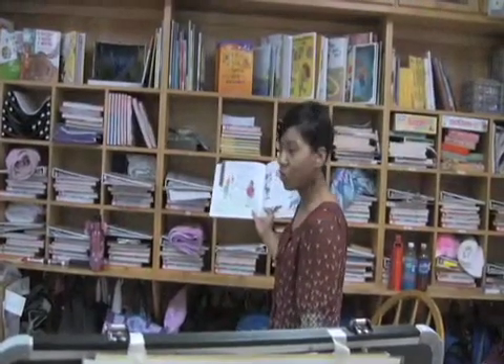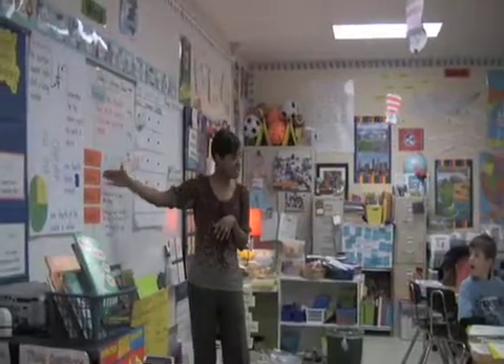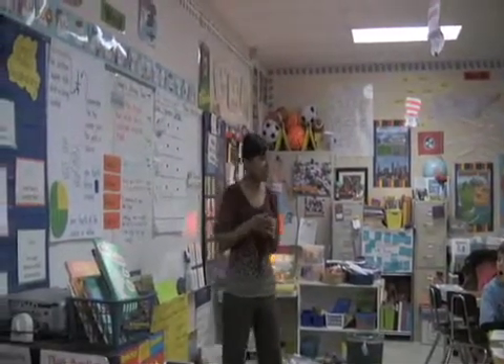I try to incorporate it into my reading block. I try to do it in my math block so that I'm sure that my children are getting the science, and I try to make it hands-on.